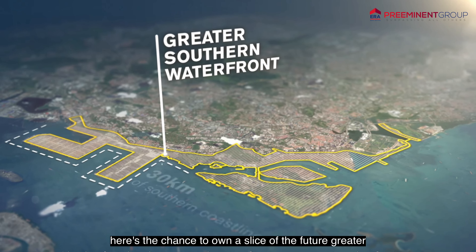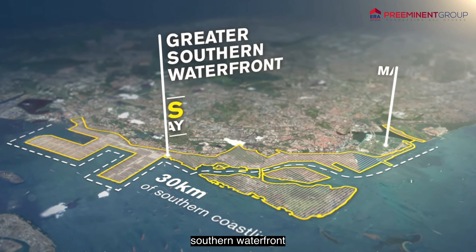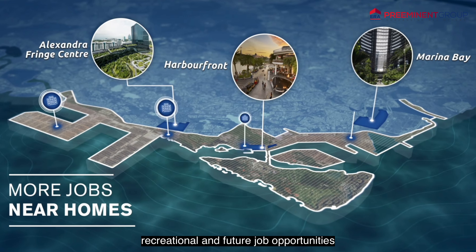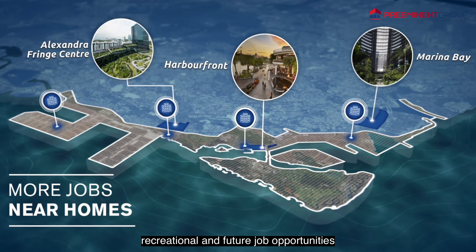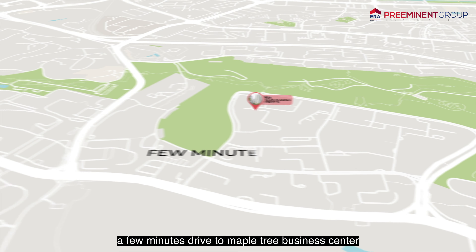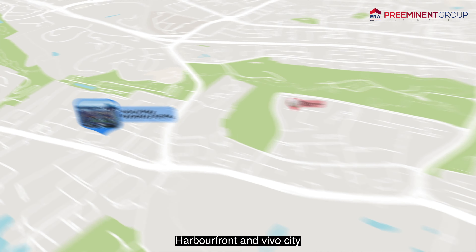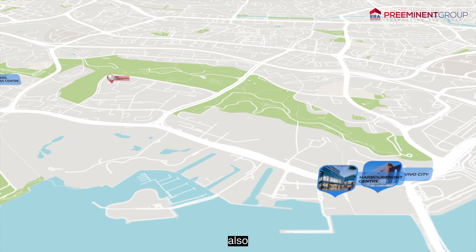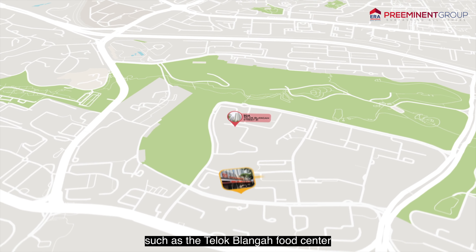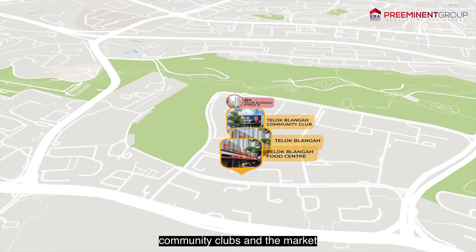Here's the chance to own a slice of the future greater southern waterfront transformation. Residents will get to enjoy more attractions, recreational and future job opportunities. A walking distance to Teluk Blangah MRT, a few minutes drive to Mapletree Business Centre, Harbourfront and VivoCity. Places for your necessities are just a stone's throw away, such as Teluk Blangah Food Centre, community clubs and the market.